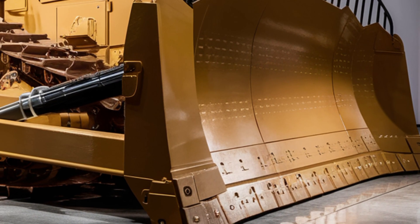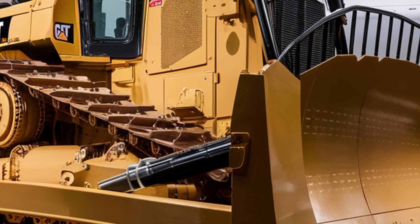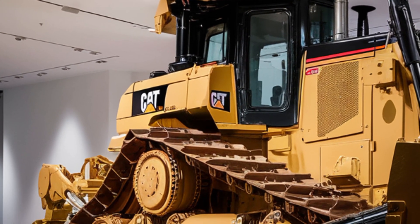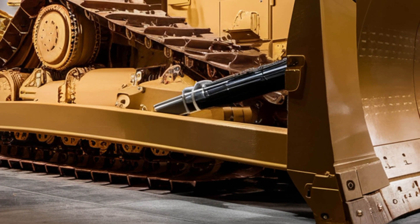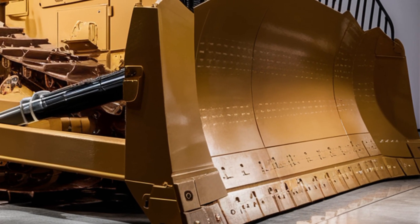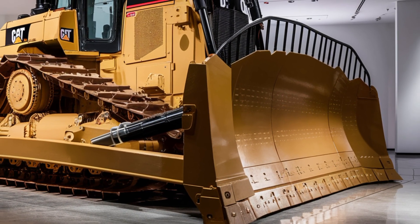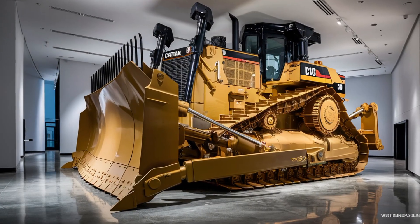Let's start with the exterior, because the moment you lay eyes on the 2026 D10 you'll immediately notice the aggressive design language Caterpillar has adopted this year. The dozer retains its massive, muscular frame but with sharper, more aerodynamic lines giving it a slightly modernized silhouette. The iconic Cat yellow and black paint scheme is bold and unmistakable, proudly displaying the machine's heritage.